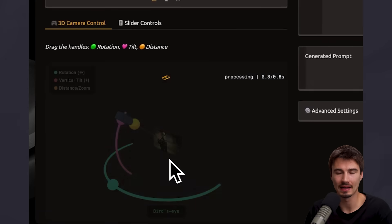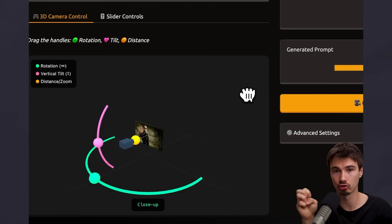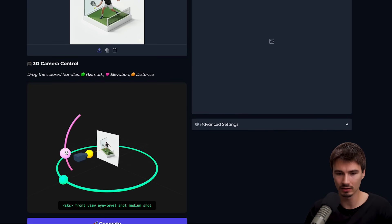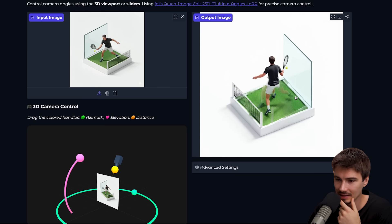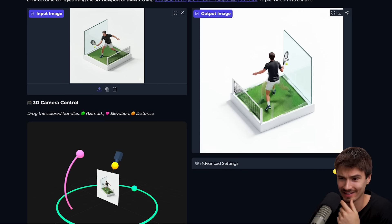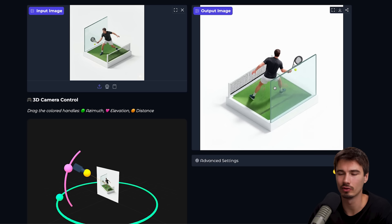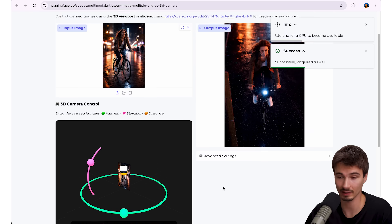Next up is an open source tool: Qwen Image Edit 2.5. It allows you to do 3D camera control to generate new angles of an image, and it demos really well. I have an AI image of me playing padel — something I've been obsessed with for the past year — and you get to control the camera angles. Let's try a more top-down angle. Maybe let's rotate all the way around. It's a bit laggy, and the result isn't perfect — it's not even a padel racket anymore. But you get the idea. It's not perfect, but this is a hard challenge. The anatomy is fine, the net looks almost identical, and you really need to nitpick to find differences. When we tested it on a more realistic image, it actually worked really well — just a fun thing to play with.